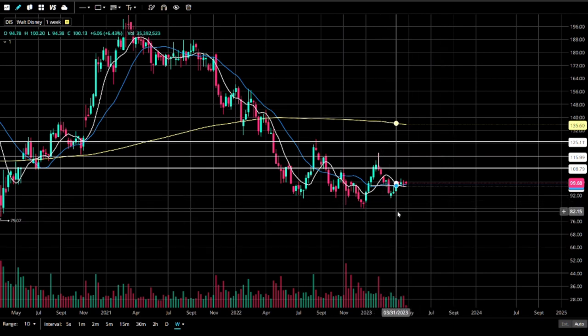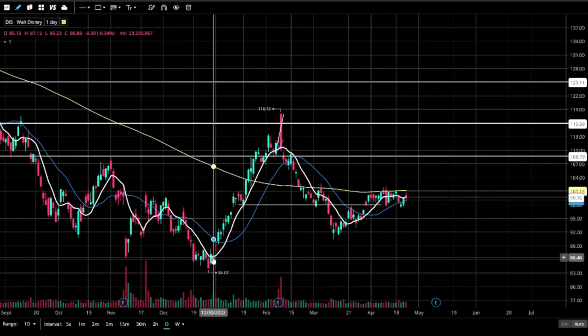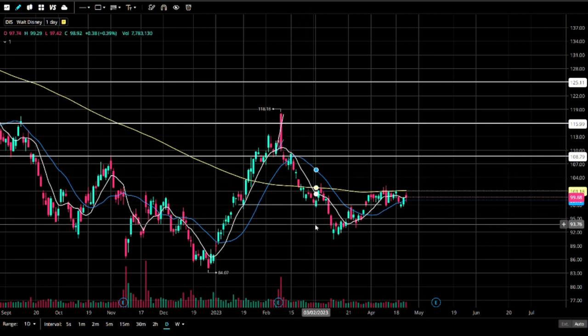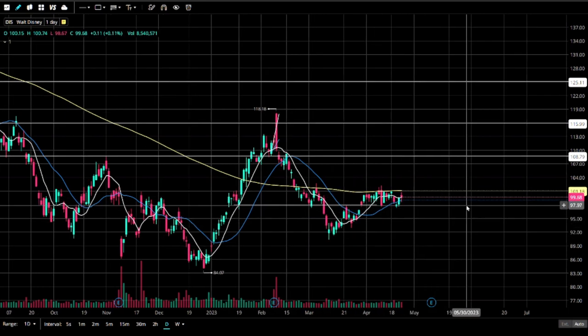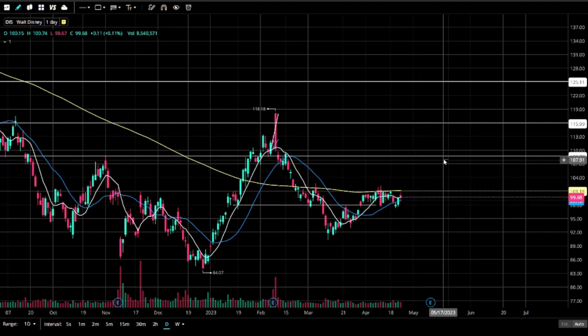I remember saying something about support being about $100 on that one. On the daily chart, we had a bullish measured move, traded that off, did some more day trading. We made a 50% retracement and then some — went down to the bottom third. Now we're consolidating. I'll believe it if it breaks $100 — then we could go back to $108, $116 respectively.